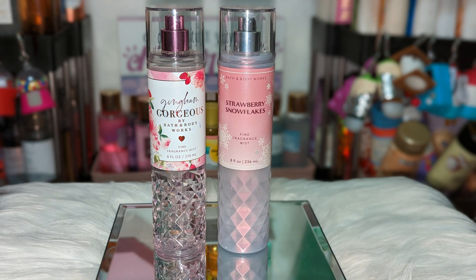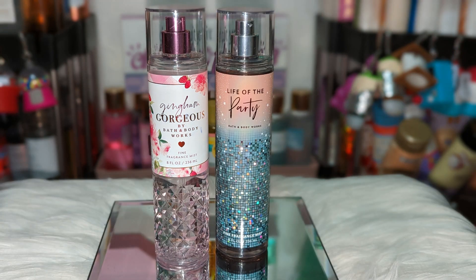Next we have Strawberry Snowflakes. In the Gingham Gorgeous review, the peach was very forward to me but the strawberry was still there — I just could have used a little bit more. So Strawberry Snowflakes is perfect to add to it. It also adds a really nice creaminess, giving it a gourmand feeling. These two are creamy strawberry, nice sweet peach, lightly floral — they smell very edible and delicious.